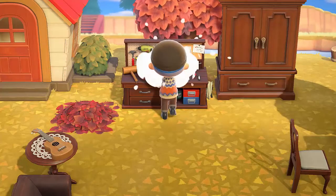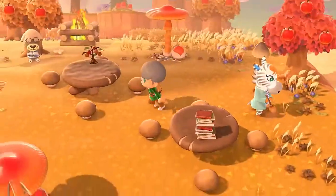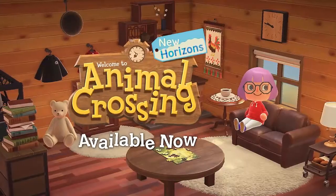Winter is fast approaching, and the trees won't keep shedding their leaves. So grab them while you can. It's a wonderful time to bask in the deepening autumn landscape on your island. Animal Crossing New Horizons.